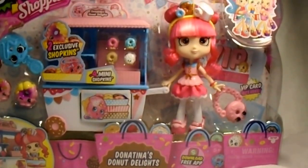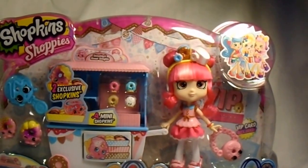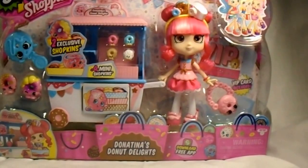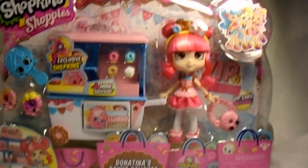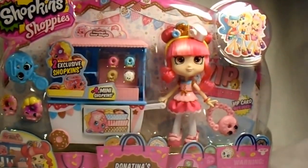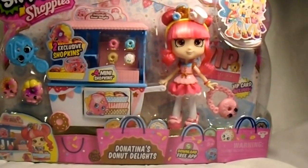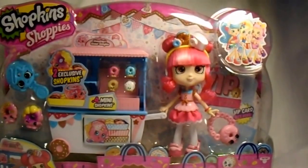Hello everyone, Stitches here, and today I have another video for you. This is the last Shoppies doll that I'll be reviewing until they make more. This is the Donatina's Donut Delights playset, and I found this particular one at Toys R Us. I'm not sure if she's available anywhere else. All I know is that she's absolutely adorable. So let me go ahead and get in here so I can show you her box art and all that.